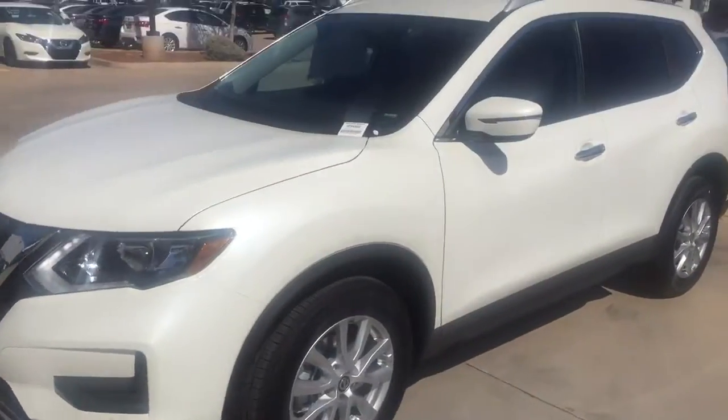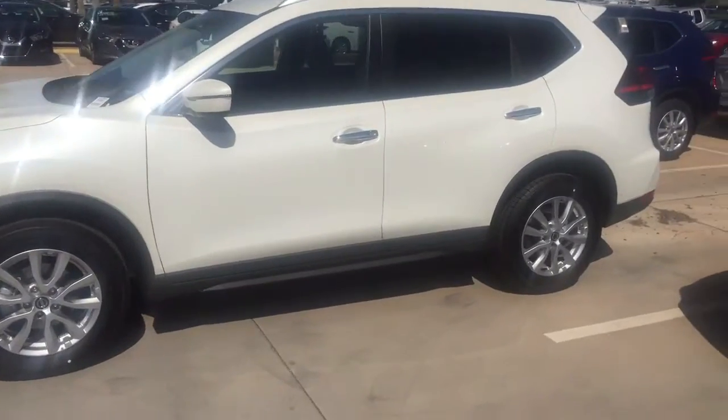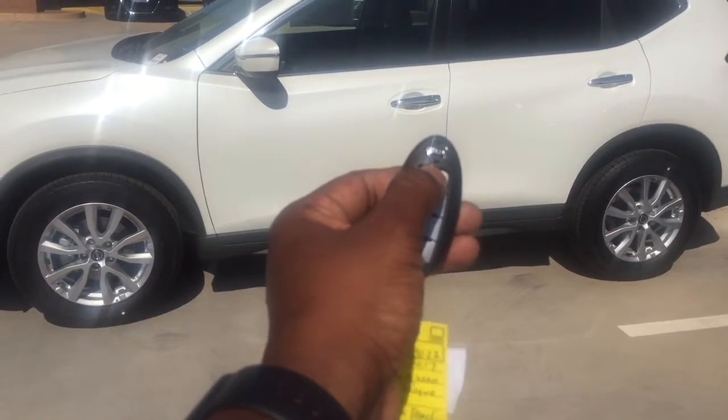Alloy wheels. It's white. It is the 2017 Rogue. It has the roof racks. This vehicle comes with remote start — press the button there, press and hold that, and the vehicle will start.